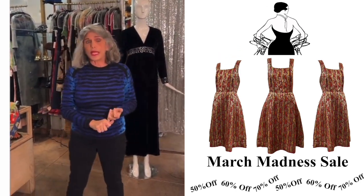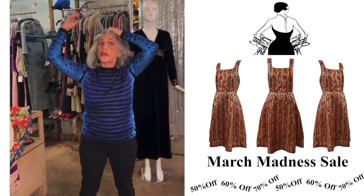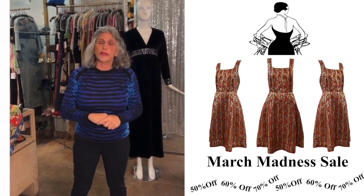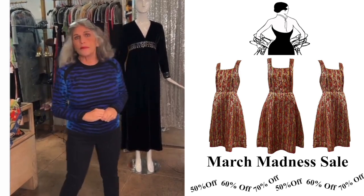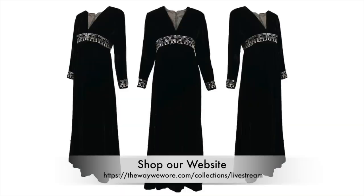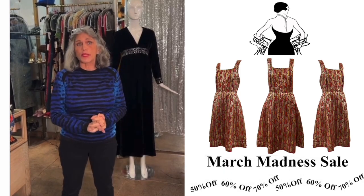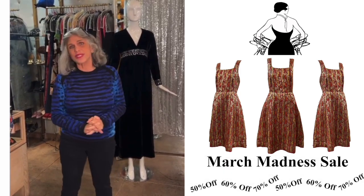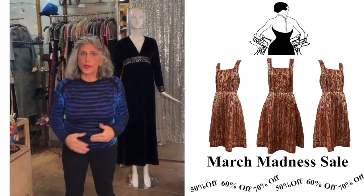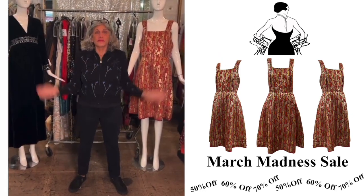If something hasn't been marked down on the website and doesn't look like it's come from our upstairs — where we carry designer and better pieces — if it looks like a downstairs item, call us and we'll mark it down for you. I just haven't been able to keep up with everything. We hope those of you not in the area are able to take advantage of the sale. This live stream is specifically for you. We're hoping to get back on schedule with our YouTube videos in the next two to three weeks — until then, be safe and be well.